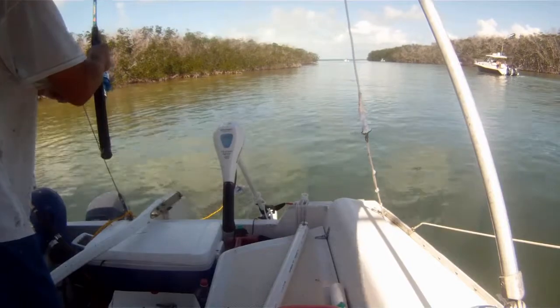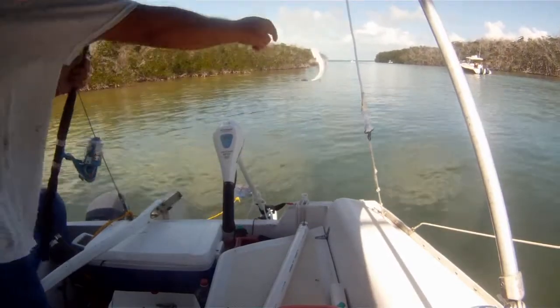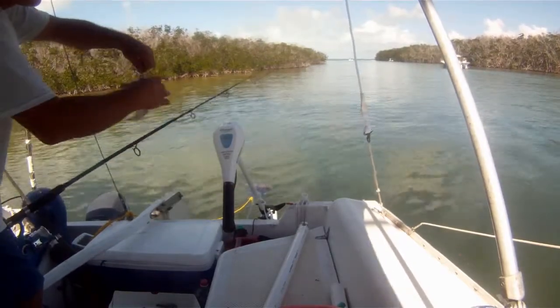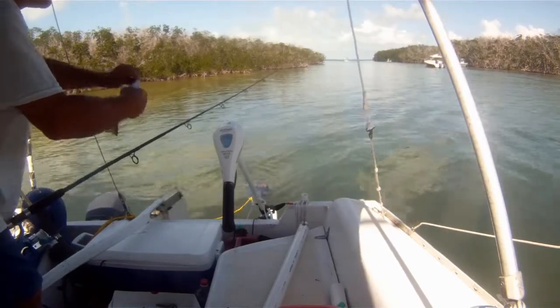So I'm snapper fishing here, about three miles from where I've been anchored at in the community harbor. I went and bought a chum block today — actually I bought two of them. I only really needed one.